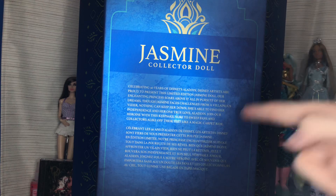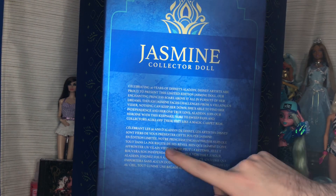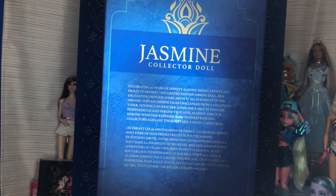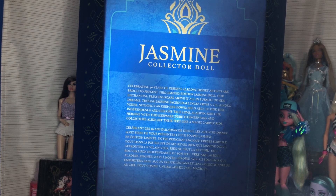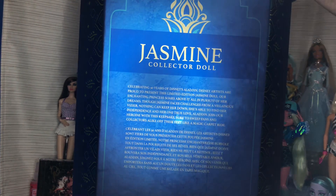It reads: 'Disney artists are proud to present the slim edition Jasmine doll. Our enchanting princess soars above it all in pursuit of her dreams. Though Jasmine faces challenges from a villainous vizier, nothing can keep her down. She's able to find her independence in her one true love, Aladdin. Join her on a journey with this keepsake sure to sweep fans and collectors alike off their feet like a magic carpet ride.'